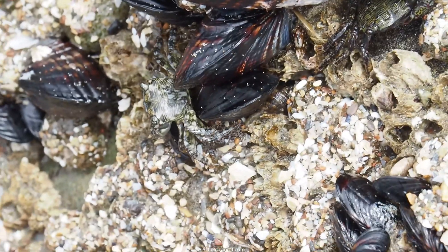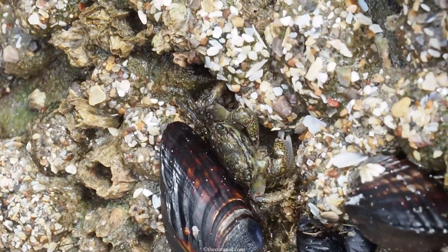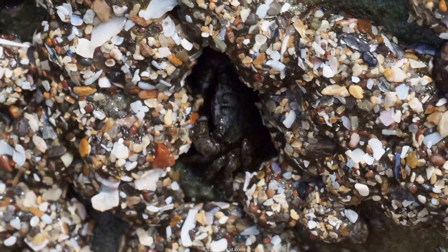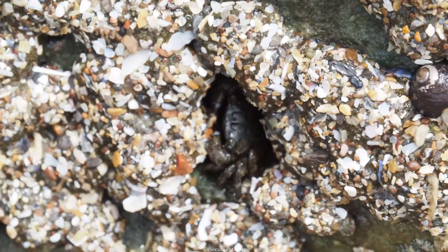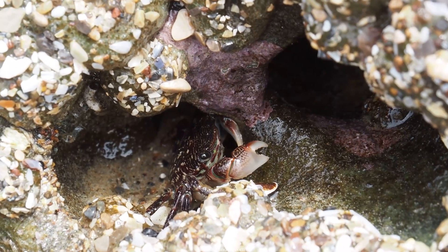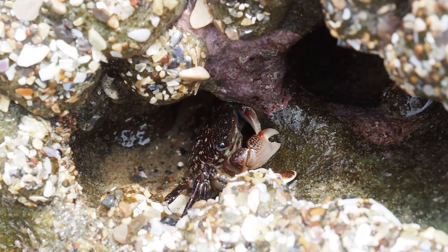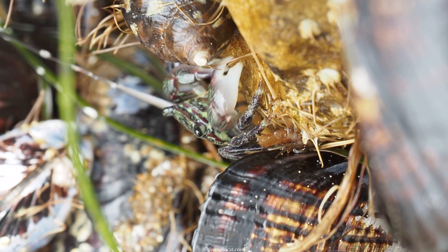These colorful beauties are striped shore crabs, also known as lined shore crabs. They live on the rocks and in the hard mud of the tidal zones, and also among mussel beds. Green algae makes up most of their diet, which they eat by pulling it off the rocks and bringing it to the mouth with their large pinchers.